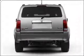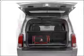Stand out from the crowd with premium wheels. You will appreciate the safety feature of anti-lock brakes.